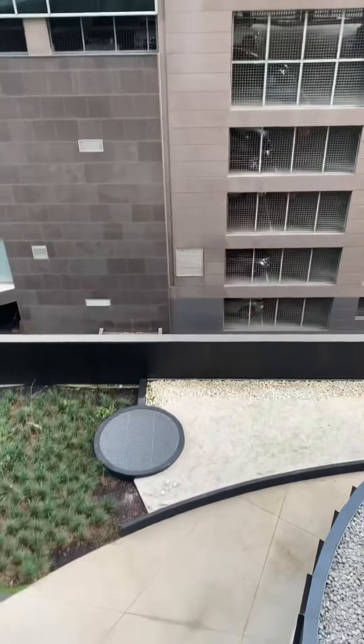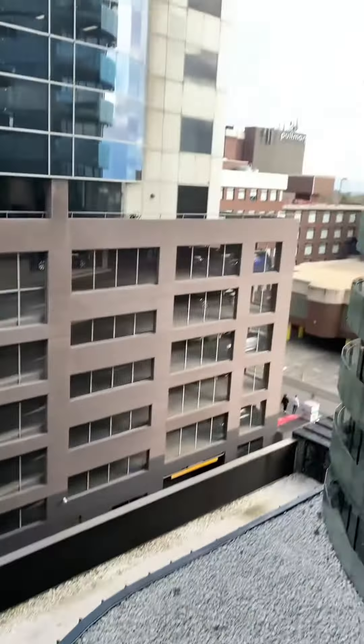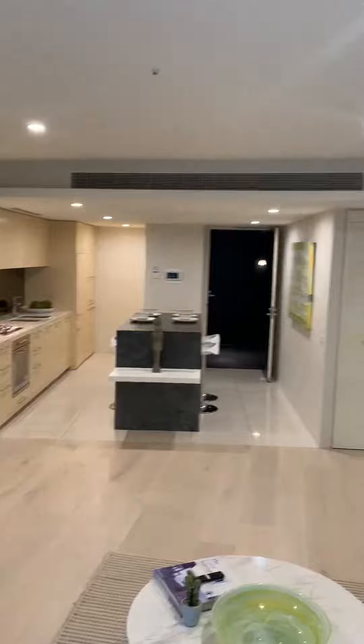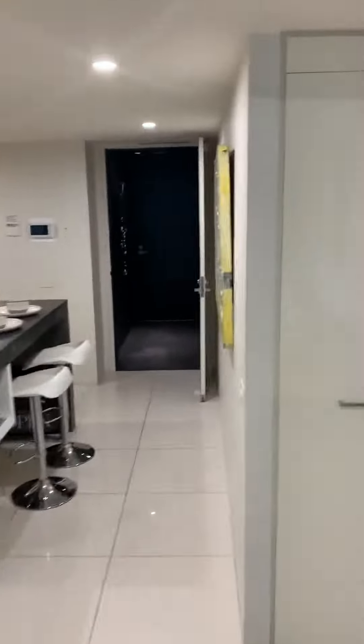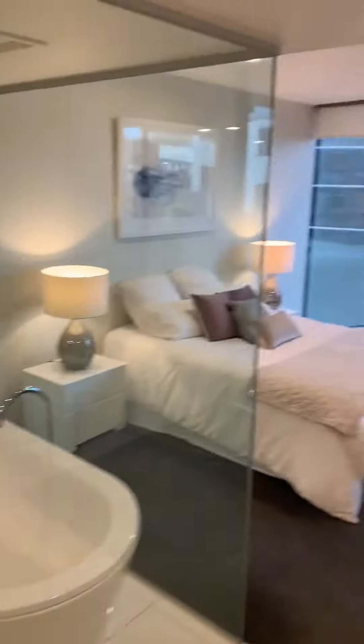Then we have Japanese gardens and walls of water, and then through there we have views to the bay. Back in the apartment looking at the kitchen eating area, and then through to the European bathroom and bedroom.